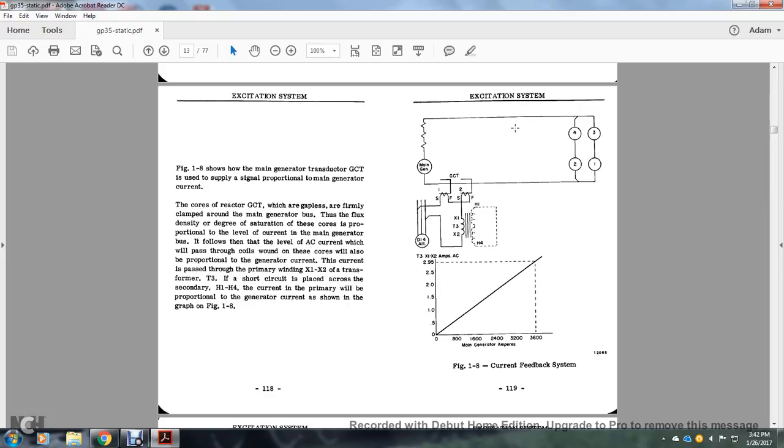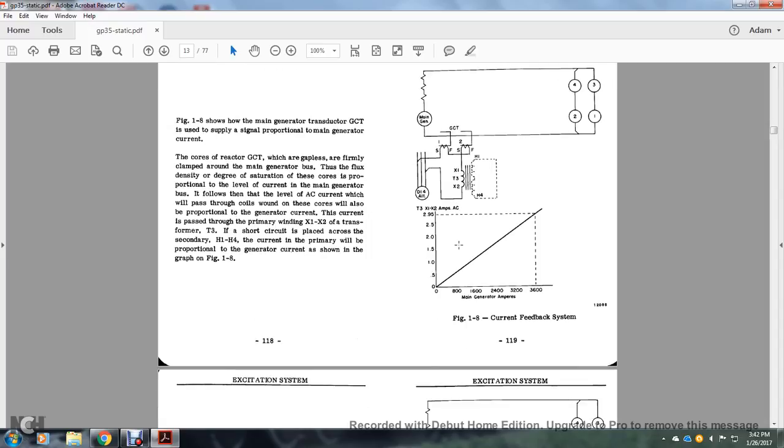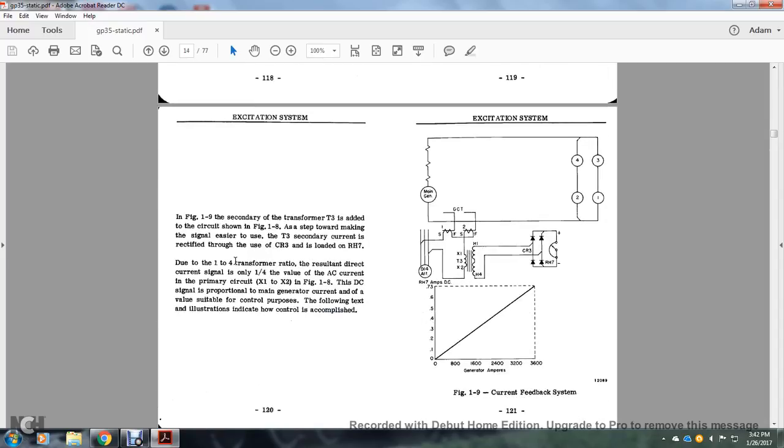The main generator currents go through conductors 1, 2, 3, and 4. The governing current transducer 1 and 2, 3 and 4, along with the alternator from the main generator, feeds into the governing transducer and then into the current transducer with an iron core, which feeds two rectifiers, then through two different lines to rheostat 7. For the current feedback system in Figure 1-9, the secondary transformer is added to the circuit in Figure 1-10 for an easier step-down. The secondary T3 circuit current is rectified and loaded with rheostat RH7.